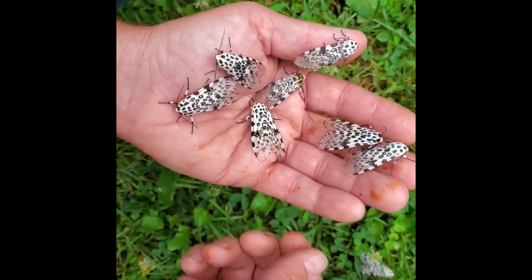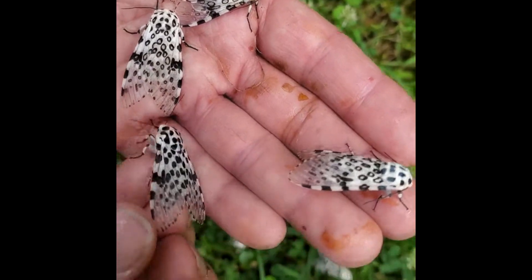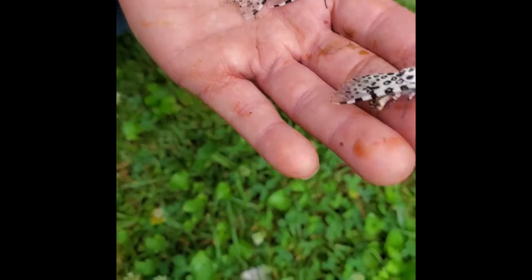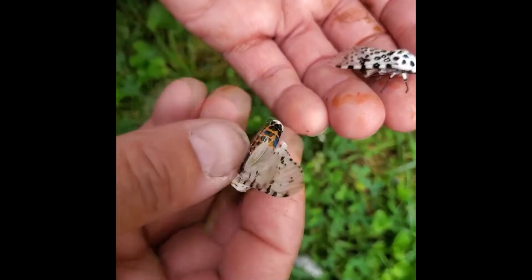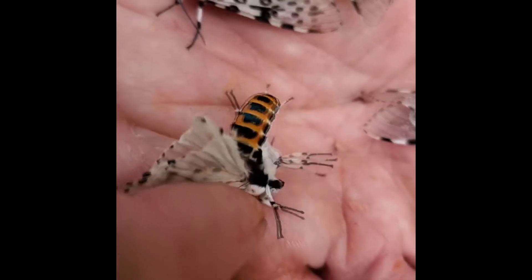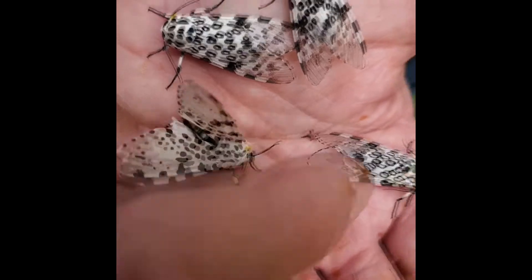That toxic fluid is going to protect these moths from predators, who recognize them by their markings as not tasting good. Another aspect of these moths is the markings on the thorax, which also help to identify them — look how beautiful that is. That bright orange color is also going to signal to predators that these moths are something that doesn't taste good.